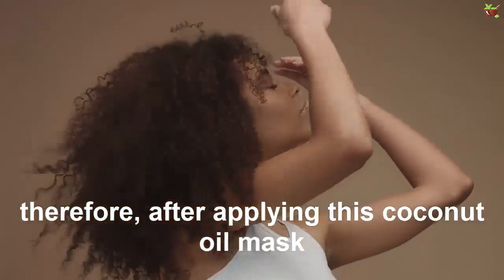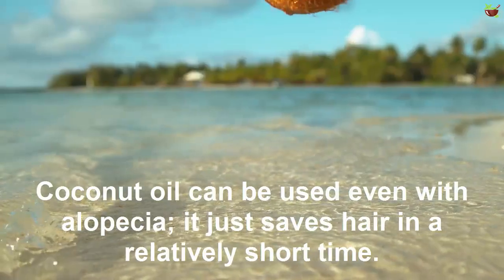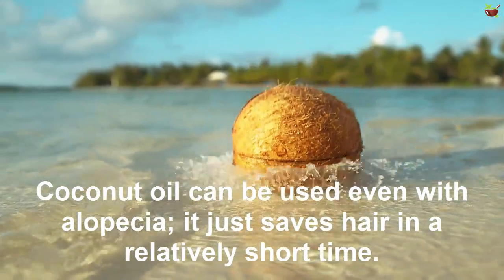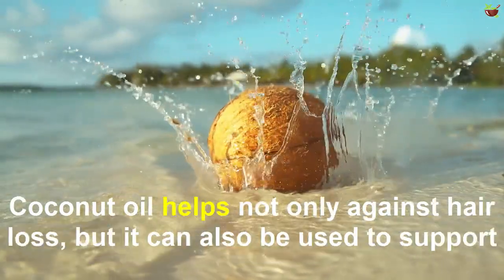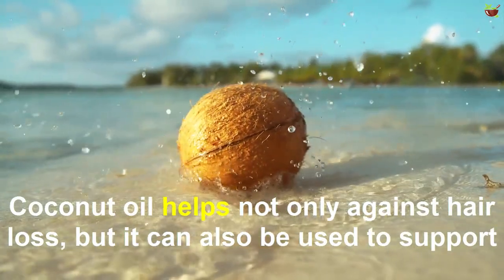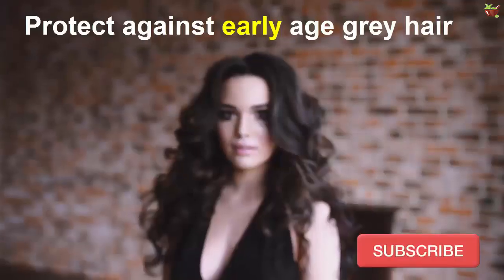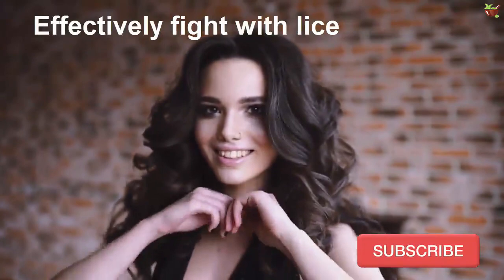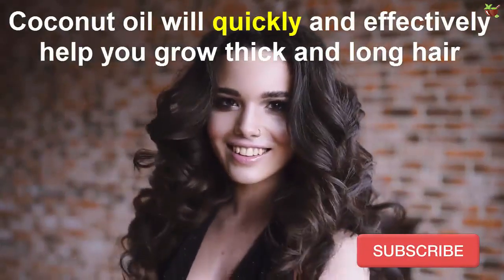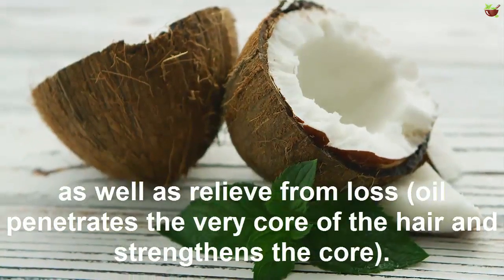After applying a coconut oil mask, the curls become silky. Coconut oil can be used even with alopecia — it helps strengthen hair in a relatively short time. Coconut oil helps not only against hair loss but can also be used to support regrowth, lighten colored hair, protect against yellowing of gray hair, and effectively fight lice. Coconut oil will quickly and effectively help you grow thicker and longer hair, as well as provide relief from hair loss.